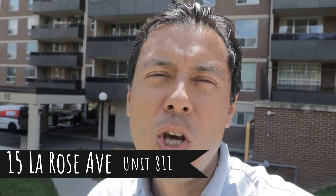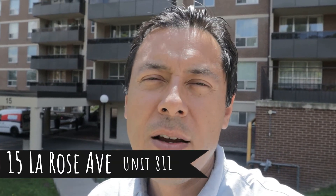Hello guys, this is Julio Mendez from Team West by Royal LePage West Realty Group. Today I'm visiting 15 La Rose, unit 811. This is a three-bedroom, two-bathroom unit with over 1,200 square feet of livable space. Let's go check it out.